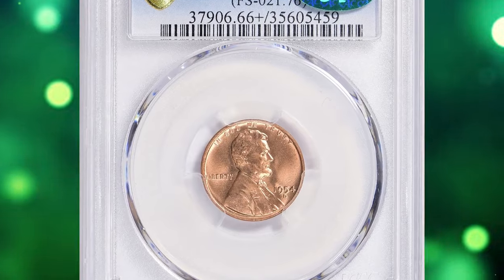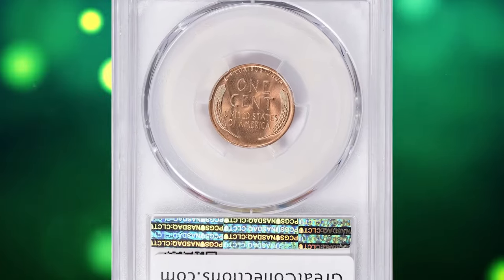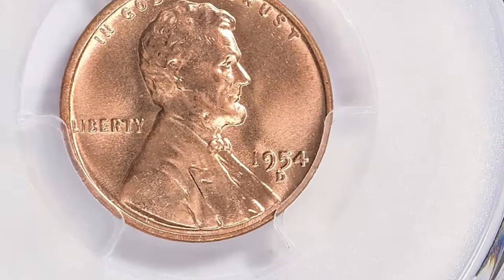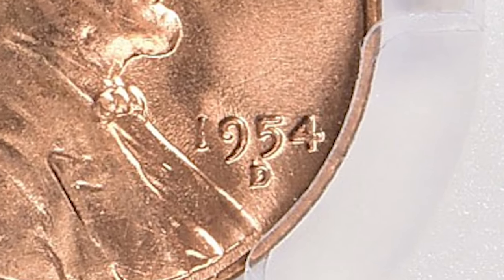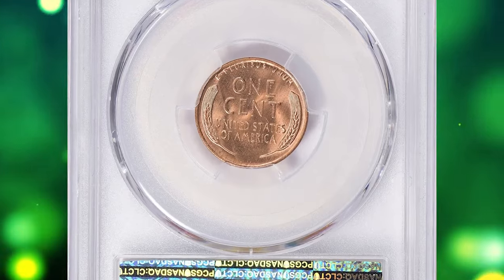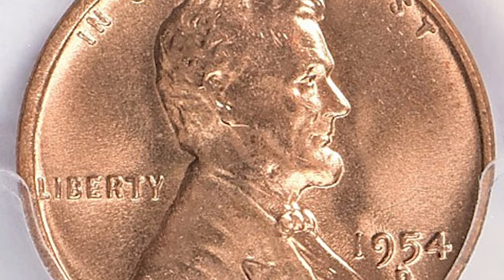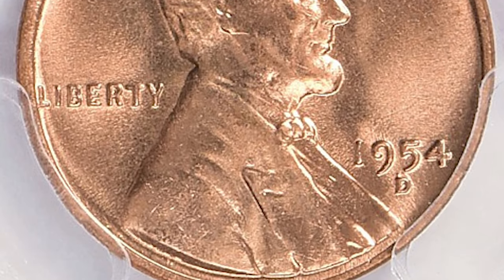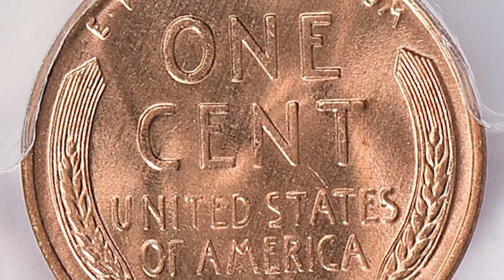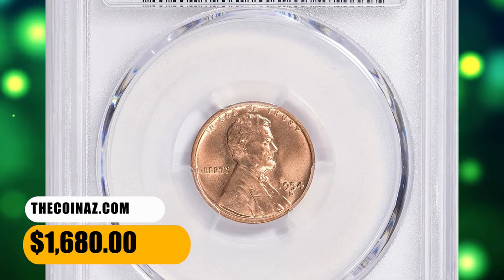Number 11. Here is a 1954-D Lincoln cent with repunched mint mark, graded in Mint State 66+ Red by PCGS and affirmed by CAC. Most 1954-D cents were well made in terms of strike and die state, but spotting and staining is common for this and most issues of the 1950s. Several repunched mint mark varieties are known for this issue. The triple-punched D is also known in a later die state (LDS), in which one of the extra mint marks was eradicated from polishing of the die. This one was sold for $1,680.